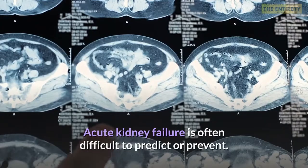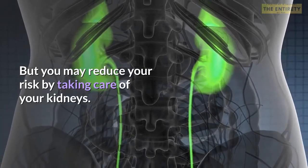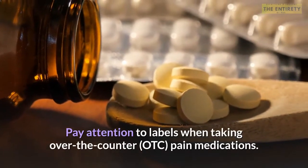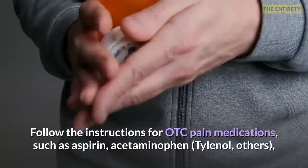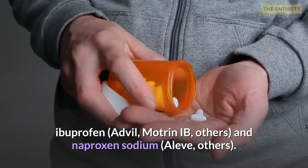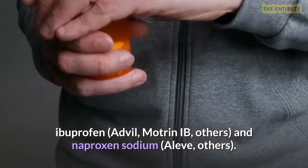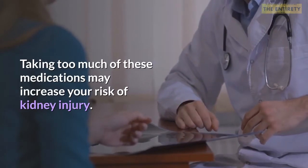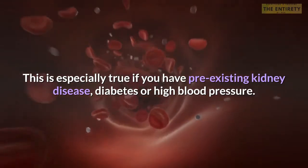Acute kidney failure is often difficult to predict or prevent, but you may reduce your risk by taking care of your kidneys. Pay attention to labels when taking over-the-counter pain medications and follow the instructions for OTC pain medications such as aspirin, acetaminophen (Tylenol), ibuprofen (Advil, Motrin IB), and naproxen sodium (Aleve). Taking too much of these medications may increase your risk of kidney injury, especially if you have pre-existing kidney disease, diabetes, or high blood pressure.